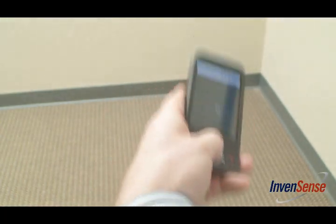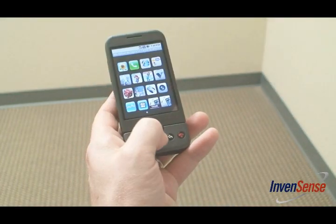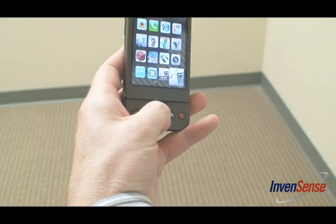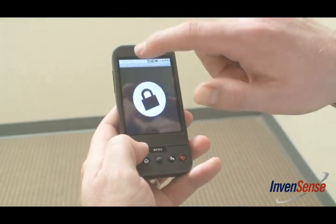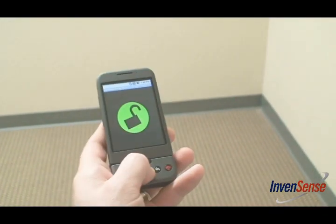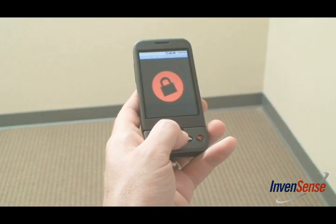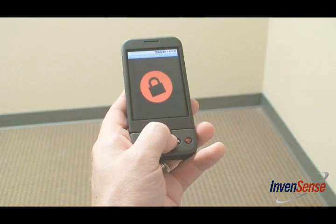An AirSignature can also be captured by the motion processor. Using AirSig technology, I can capture my signature for use in a variety of security or authentication applications. In this example, my phone screen is locked. Instead of smudging my screen to type a password, I can use a single hand to draw my AirSig. Even if someone knows my AirSignature, it's unique and my hand motions cannot be easily replicated.